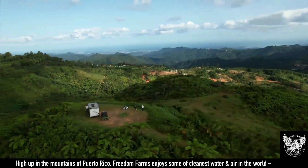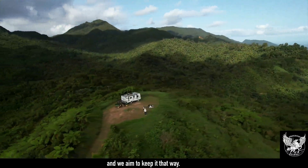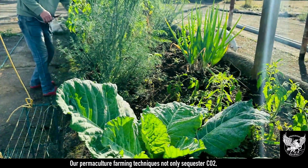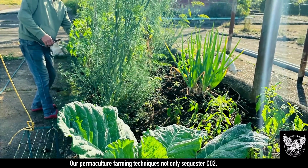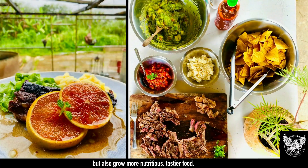High up in the mountains of Puerto Rico, Freedom Farms enjoys some of the cleanest water and air in the world, and we aim to keep it that way. Our permaculture farming techniques not only sequester CO2, helping to stabilize the atmosphere and clean up the environment, but also grow more nutritious, tastier food.